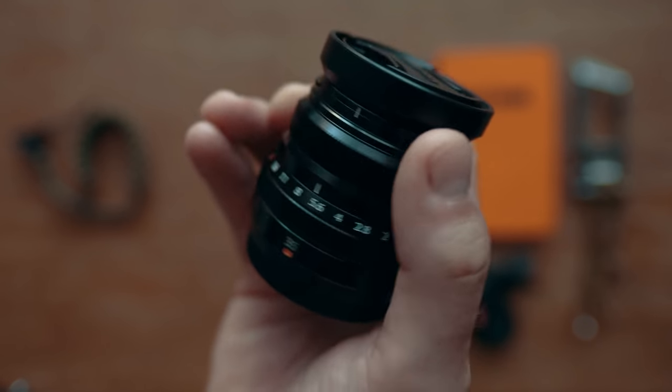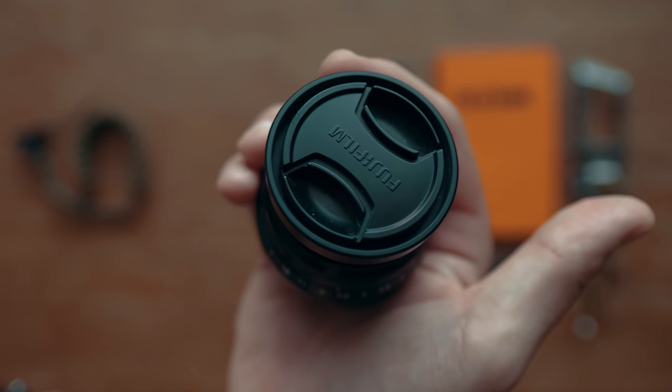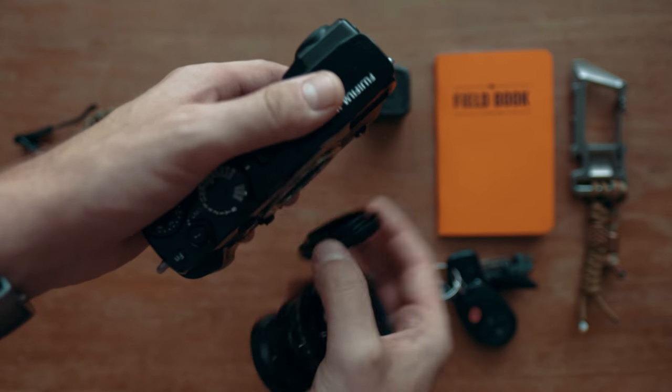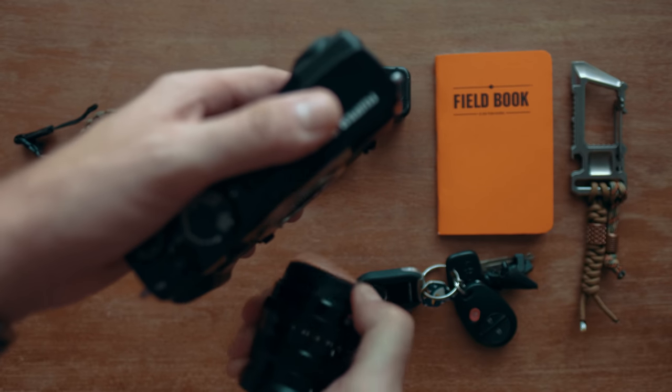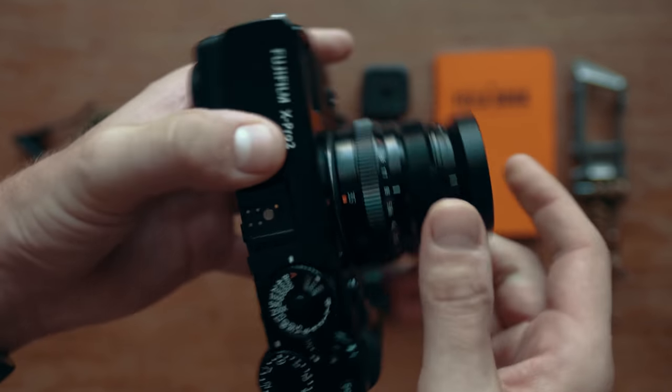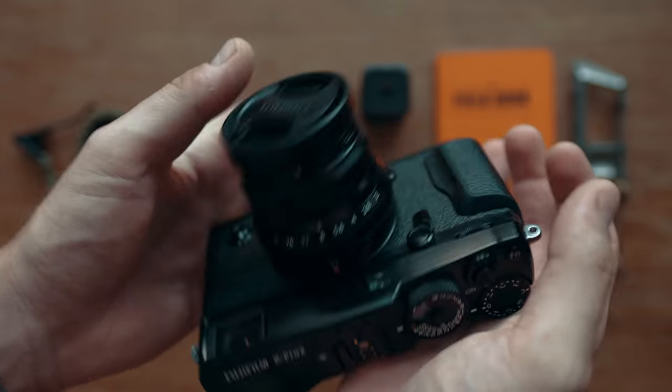When you pair the X-Pro 2 with the 35mm f/2 lens, you get a very small, convenient package that can deliver a great photo. My dream setup would be the Leica Q, but for now the X-Pro 2 with the 35 f/2 gets the job done for pretty much everything.